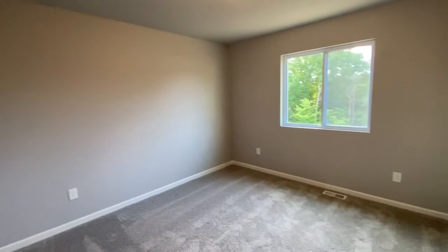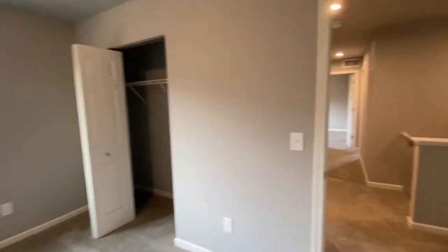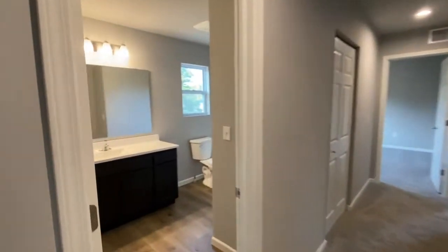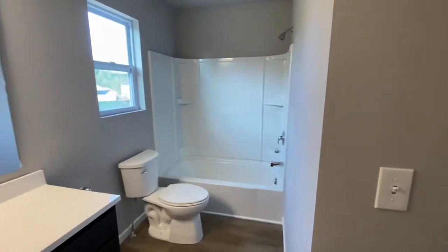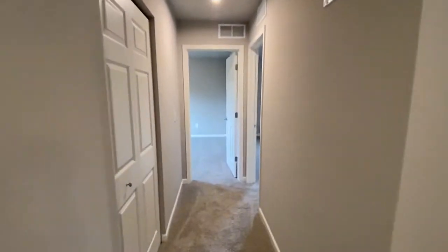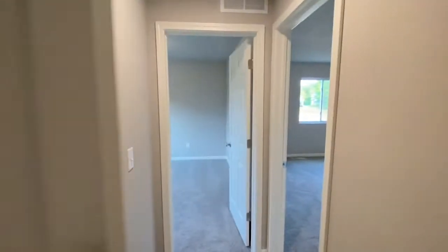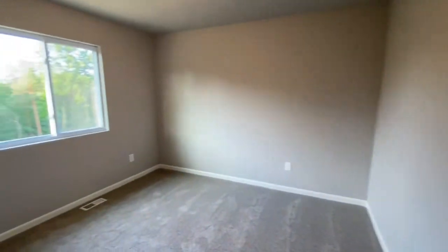Bedroom number two. Main bathroom. Linen closet. Bedroom number three.